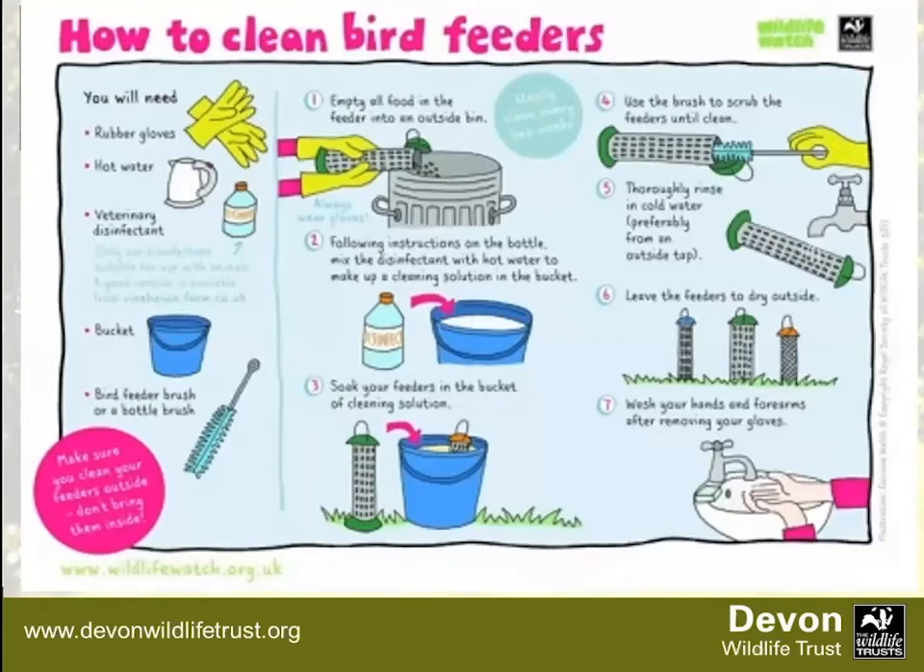Clean your feeders every four to six weeks to avoid spreading disease. There are horrible diseases birds can get like trichomonosis, which has really affected finch numbers. Wear gloves and use either a specialist steriliser or diluted Milton, give it a good brush, and only refill as much as the birds eat quickly — you don't want seed sitting around for too long. Clean up mess, move your feeders around so it doesn't build up underneath. When you move feeders, put them near a tree or bush rather than in the open so birds can quickly grab a seed and hide from predators.